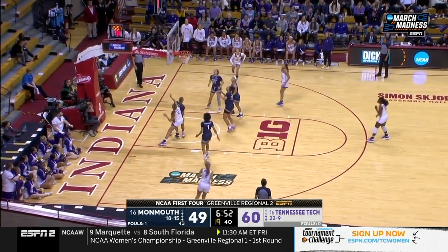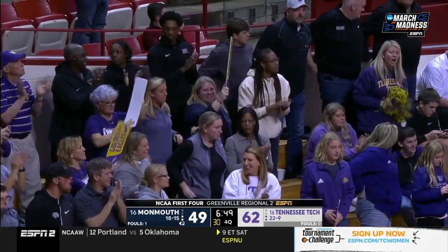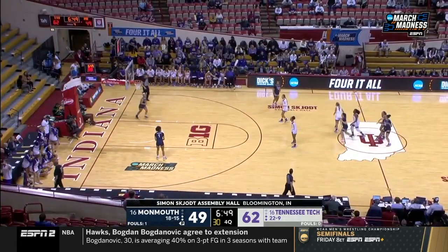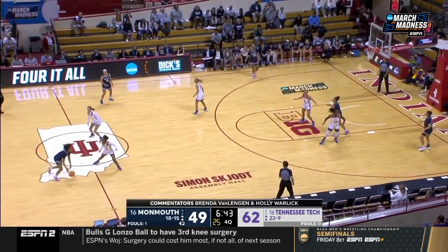Gwynn rises up, and a timeout called by Monmouth. Coach Bogus understands the history and what her team has done. She made the comment: 'Preparation is separation.' I love that. And this team has been prepared — they haven't knocked down shots, but they've been getting that opportunity.